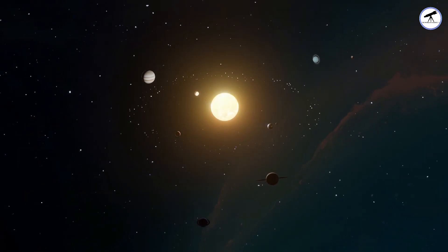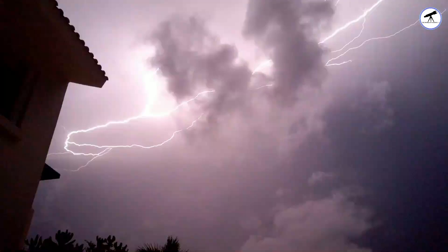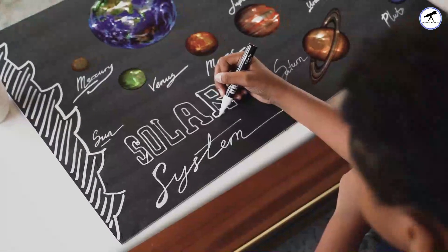Our solar system is a diverse neighborhood, each planet showcasing its unique characteristics. While Earth is known for its life-sustaining water cycle, let's find out how rainfall differs on some of our celestial neighbors.